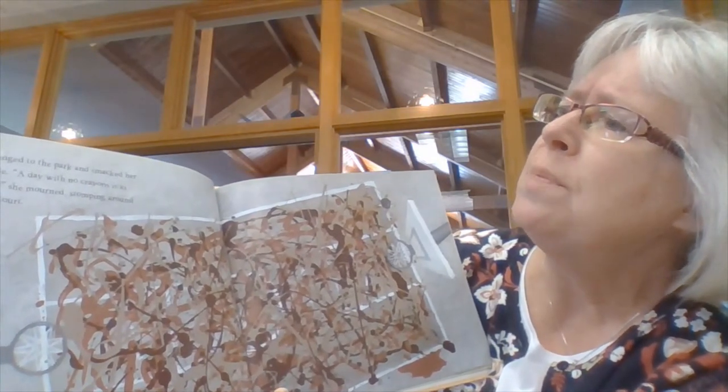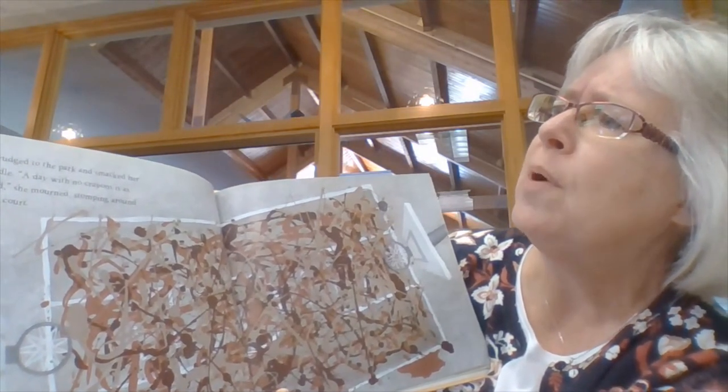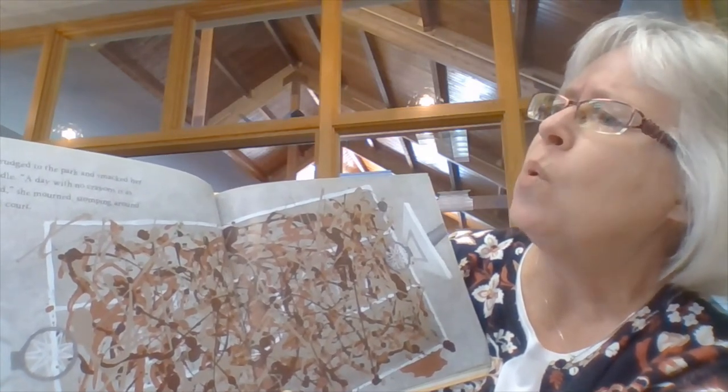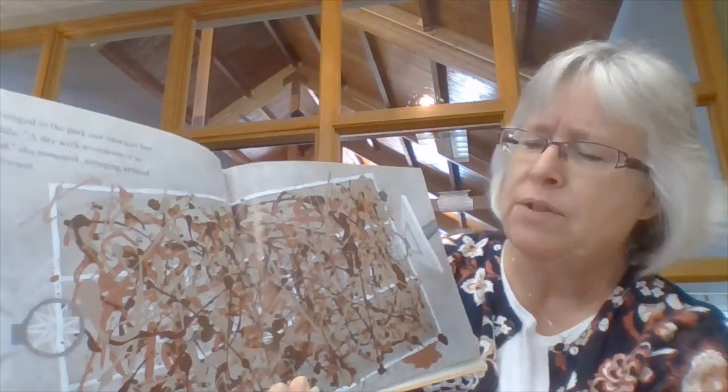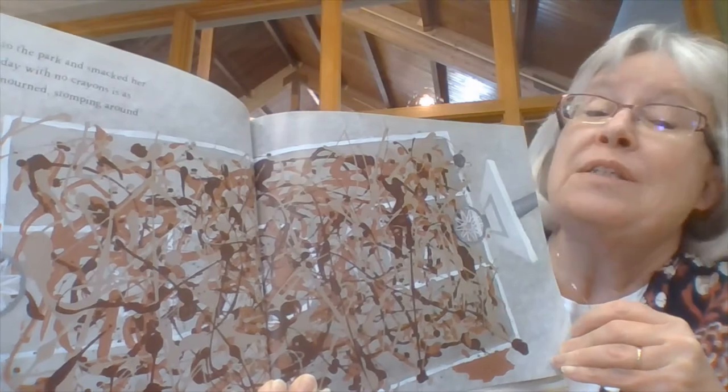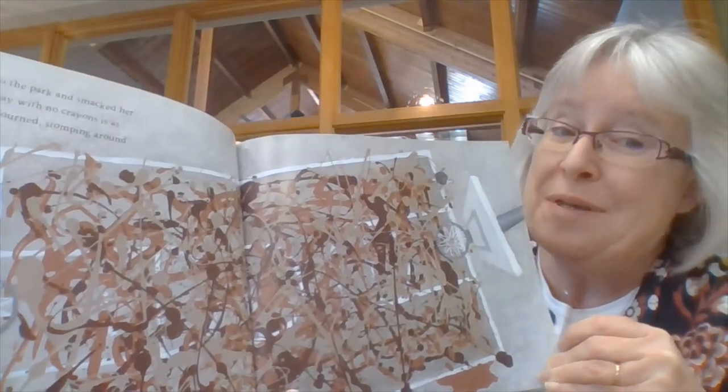Later, Liza trudged to the park and smacked her foot in a puddle. "A day with no crayons is as brown as mud," she mourned, stomping around the basketball court. Look at what she's done with all the mud that she found. That's a pretty colorful basketball court, isn't it?